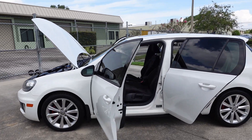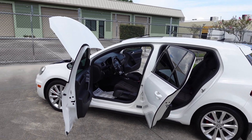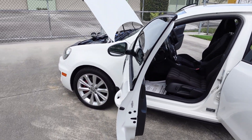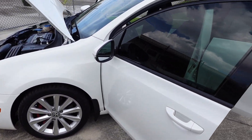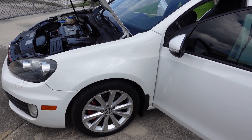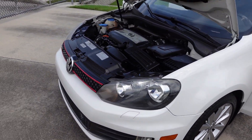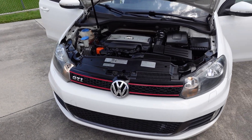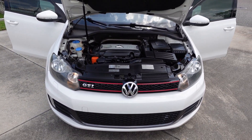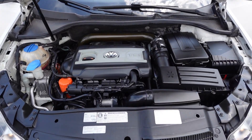Very fun to drive 2.0 turbo. Michelin tires all the way around. It is in gorgeous condition — love the interior and exterior. We're looking at tinted windows, drilled slotted front rotors, red calipers. It's got that nice racy look and then the nice red there on that front GTI grille.